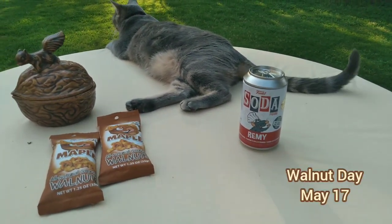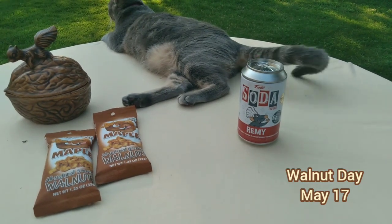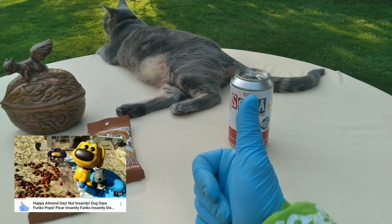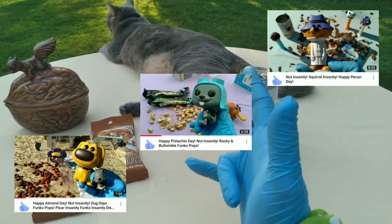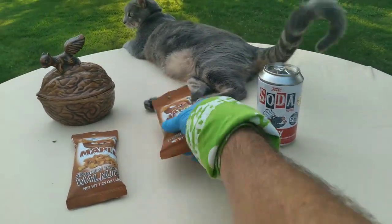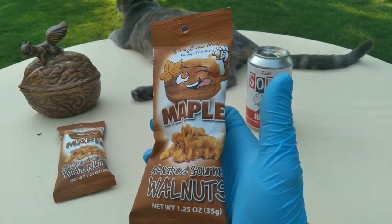This is Nut Insanity official episode 4. This year we've looked at and tasted — let's see if I can remember — almonds, pistachios, pecans, and today, May 16th, National Walnut Day.